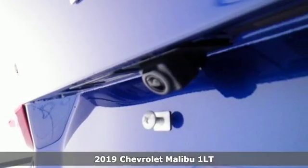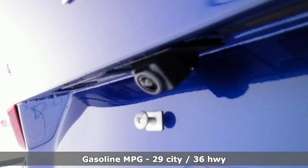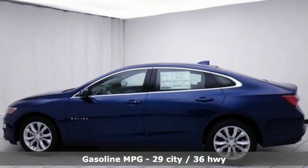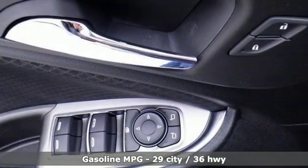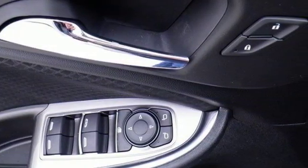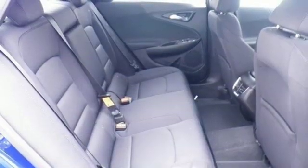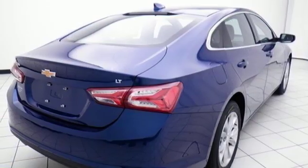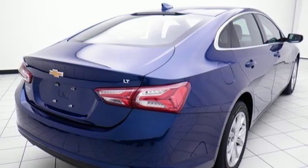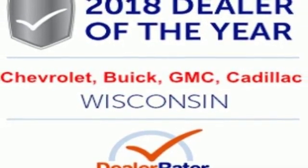It boasts an impressive list of features like these: streaming audio, power heated mirrors, dual zone climate control, rear parking sensors, doors and push button start proximity key, front heated bucket seats, turbo inline four-cylinder engine, active grille shutters, gas pressurized shocks, and automatic transmission.